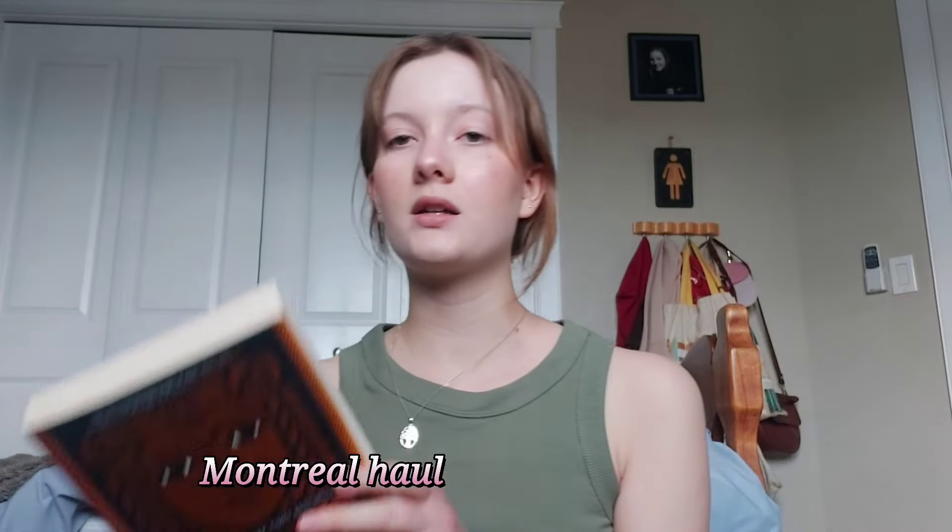I also bought Circe because Levei's book club was reading it and now I have to read it because I missed it when they were doing it for her book club.